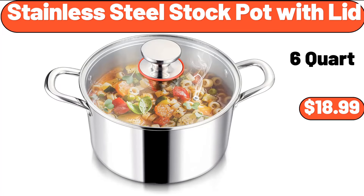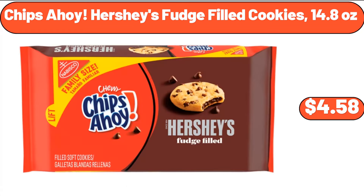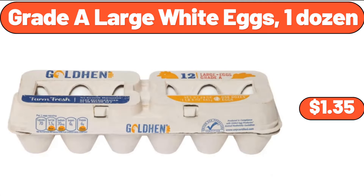Stainless Steel Stock Pot With Lid, $18.99. Chips Ahoy Hershey's Fudge Filled Cookies 14.8 Ounces, $4.58. Grade A Large White Eggs 1 Dozen, $1.35.